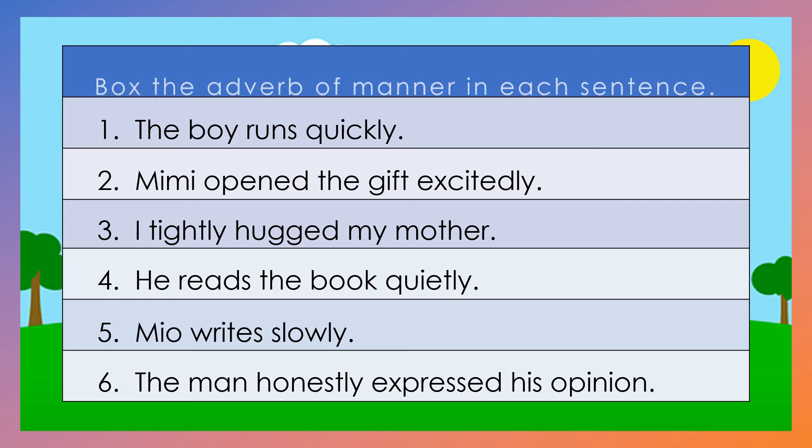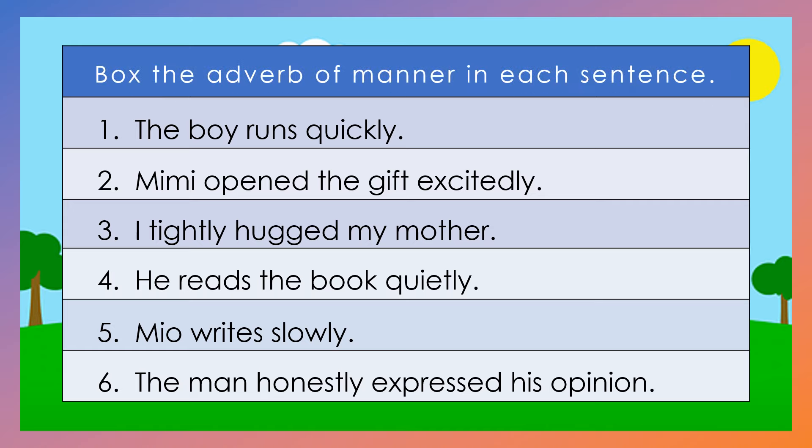You can do this activity. Box the adverb of manner in each sentence. You may use your pad paper and write your answers there. If you're done, let's check. Number 1: The boy runs quickly. The adverb of manner is quickly.